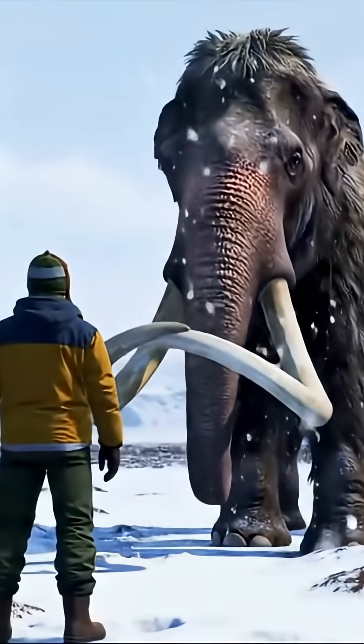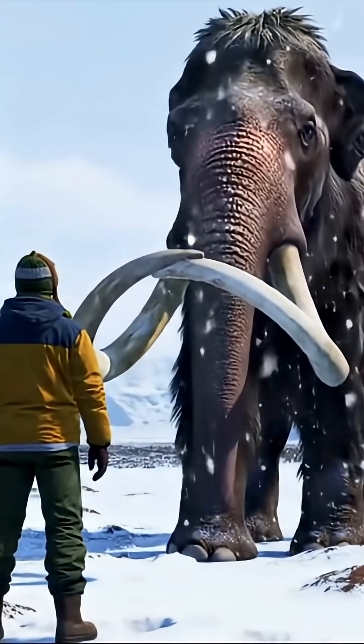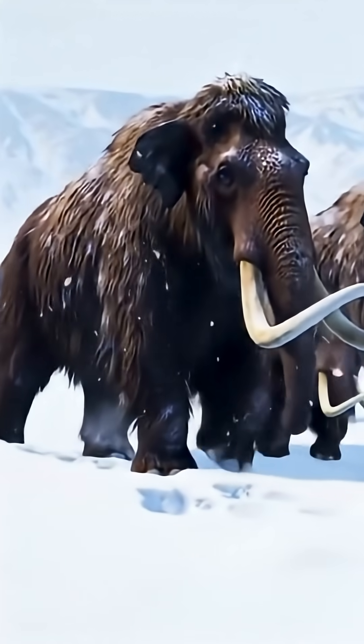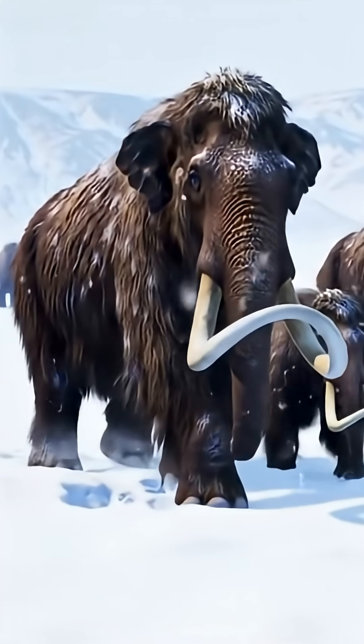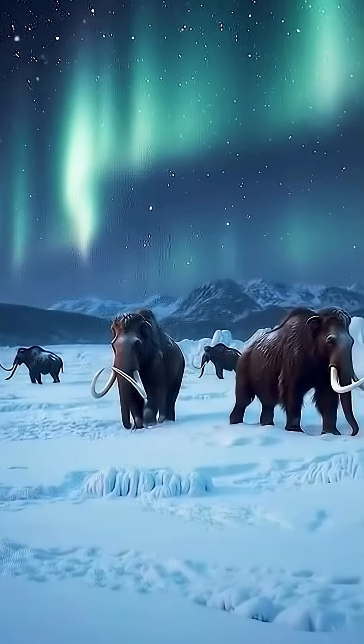Imagine standing face to face with a giant, taller than an elephant, covered in shaggy hair, with curved tusks stretching over 15 feet long. No, this isn't a scene from a fantasy movie. This beast was real. This was the woolly mammoth.